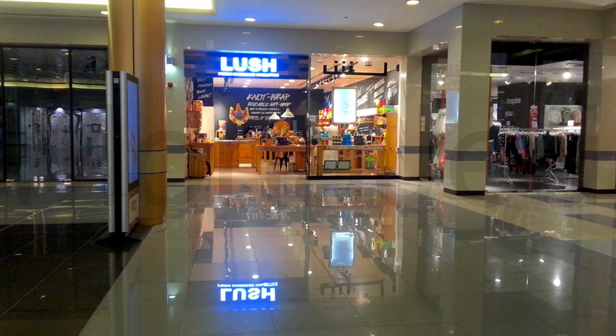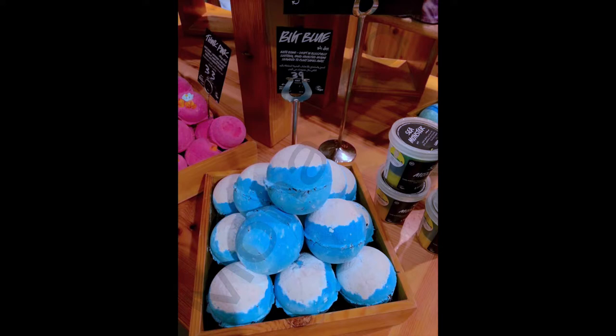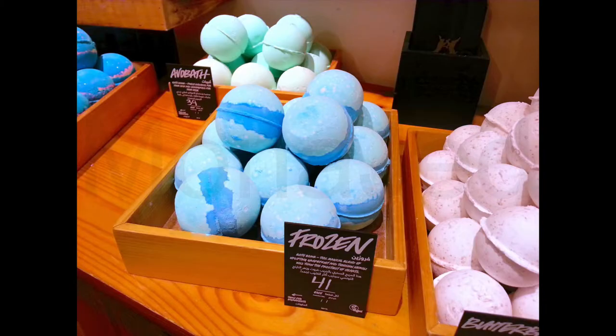So why am I showing you this? Because there is another bath bomb that looks exactly like this frozen bath bomb — it's called the Big Blue bath bomb. Big Blue was the first bath bomb they made, and the frozen bath bomb came later.